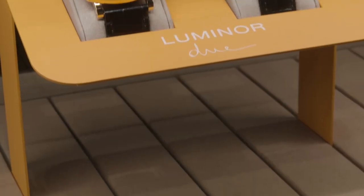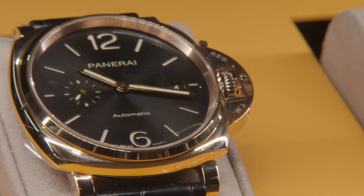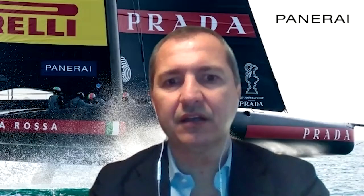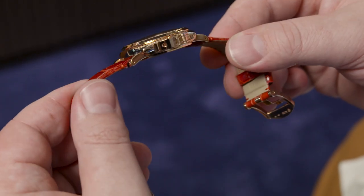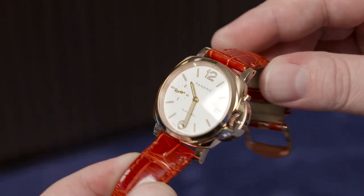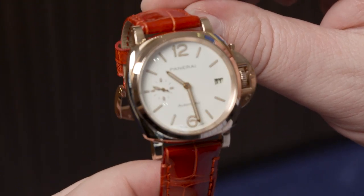One of the most exciting recent developments at Panerai has been the Luminor Due — it's smaller, sleeker, maybe not what people expect. How has it been received? Actually it was received very well — the success is much bigger than what we expected. Luminor Due is a pure expression of Italian design. We started the journey in 2016 when Luminor Due was born, the result of a challenge between our designers and engineering team.